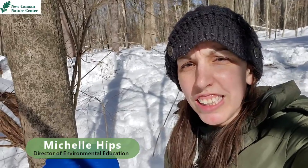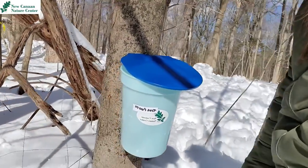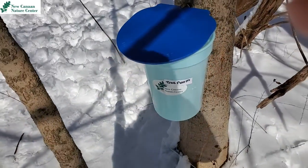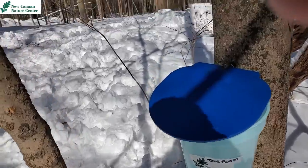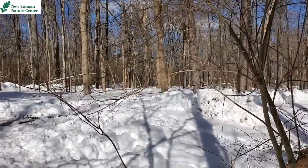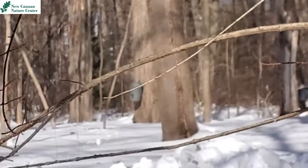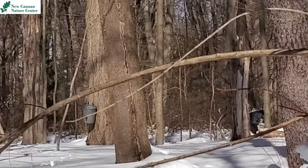Hey everyone, Michelle Hips here, Director of Environmental Education at the New Canyon Nature Center. And today I'm here to check out these buckets. You might notice them around campus — they look blue with a blue lid. This one says 'tree room,' so I just tapped this tree with one of our preschool classrooms. But there are other ones out there in the woods that are metallic and have numbers on them — those are the buckets for our adopt-a-tree families.